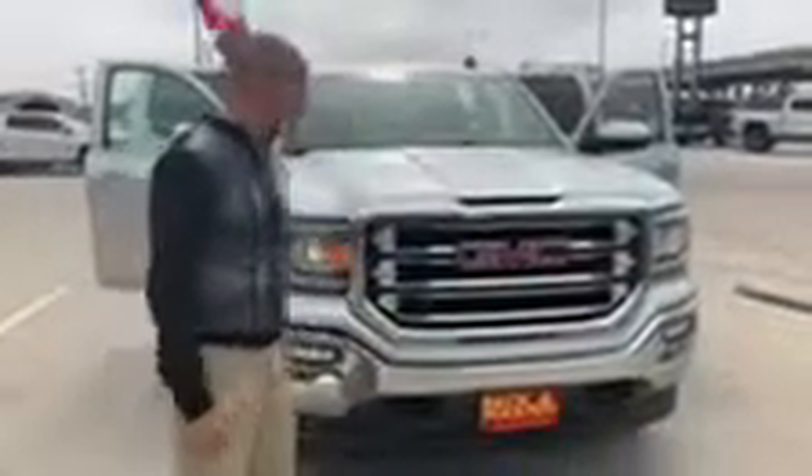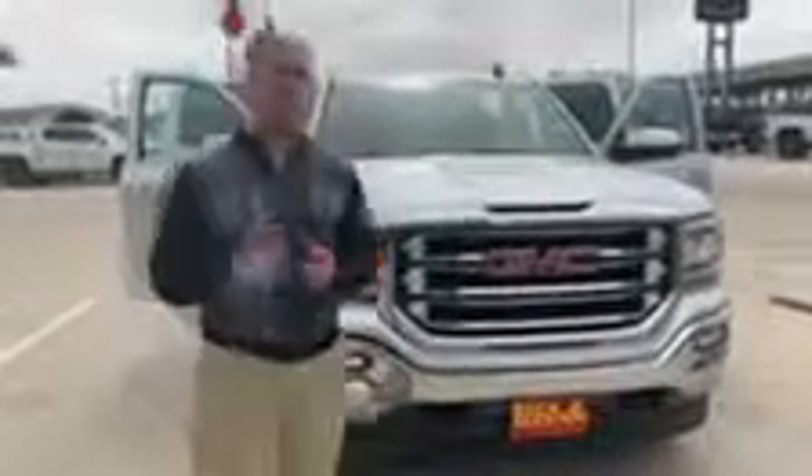Hey guys, Jeremy Elber here at Beckham, Mass, and I want to introduce you to the 2018 GMC Sierra SLT Texas Edition Z71 package.